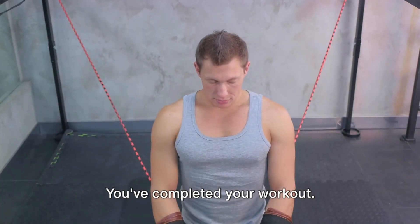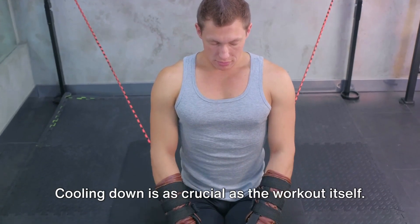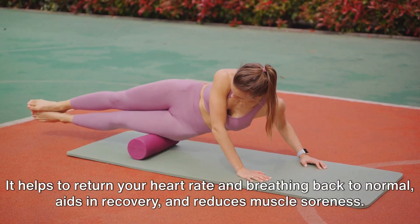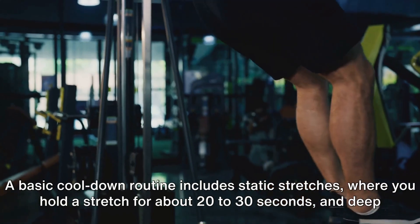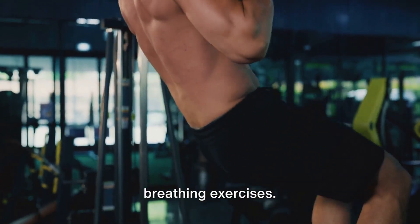You've completed your workout — great job! But before you go, let's talk about cooling down. Cooling down is as crucial as the workout itself. It helps to return your heart rate and breathing back to normal, aids in recovery, and reduces muscle soreness. A basic cool-down routine includes static stretches, where you hold a stretch for about 20-30 seconds, and deep breathing exercises.